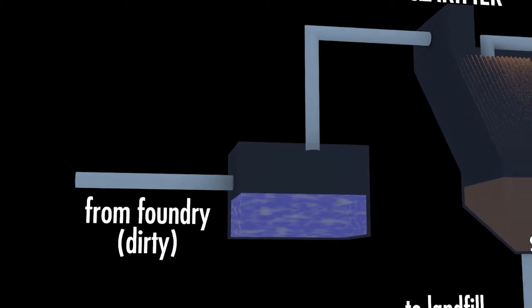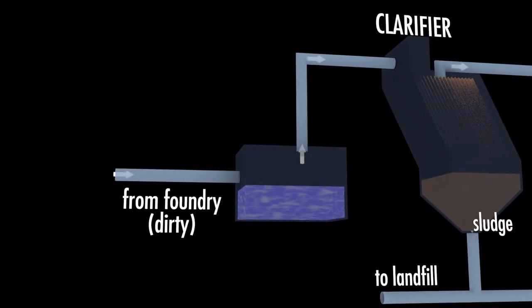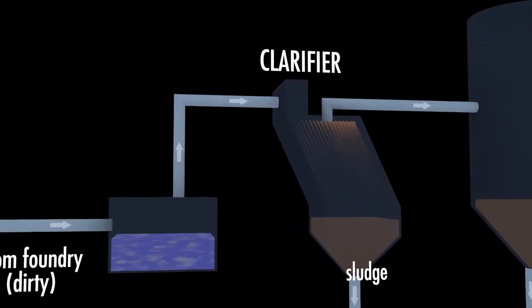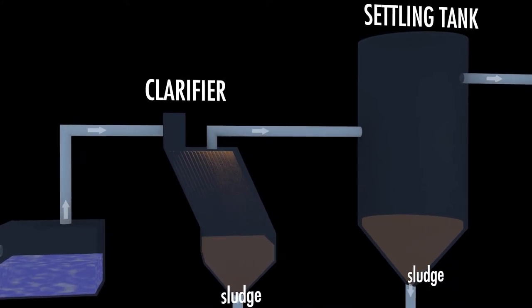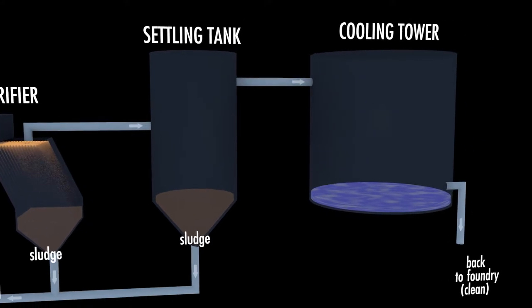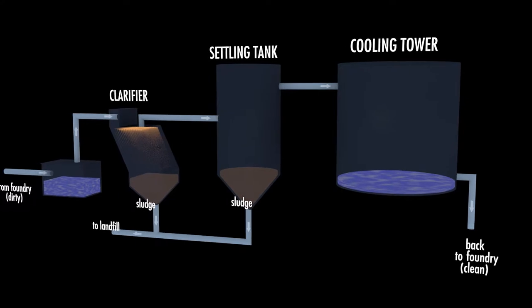Water used in cooling the cupola and pipe machines is sent to the onsite water treatment plant, where contaminants are removed and the water is cooled. Processed water moves from the mixing tank to the clarifier, where debris is precipitated out in the form of sludge. The water then goes to the settling tank for further cleansing, then on to the cooling tower, before being returned to the foundry floor for use again in cooling critical melting and pouring stations.